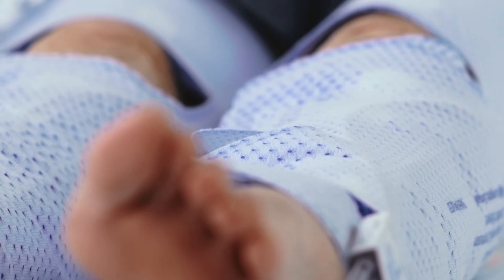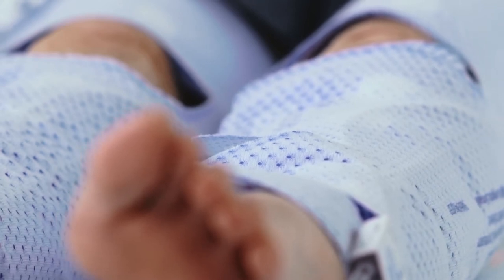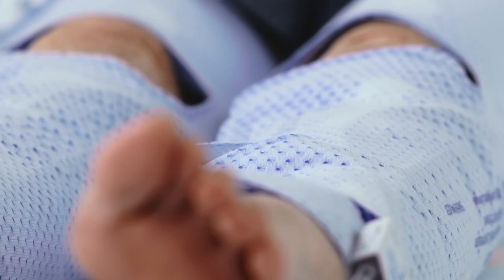The sleeves also compress alternately, one leg at a time, to mimic the action and hemodynamic benefits of walking.